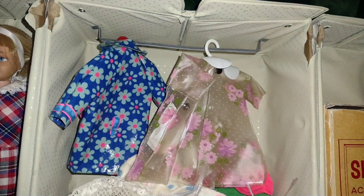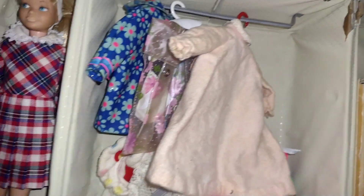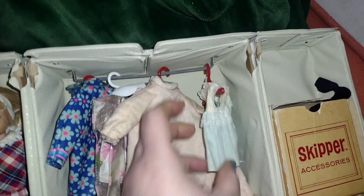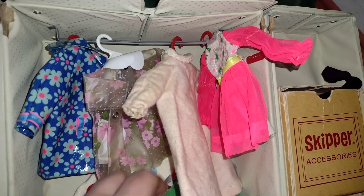You gotta hang everything back up where it was. You gotta keep Skipper's closet nice and neat. Can't have it all over the place like this. No way. I hope you enjoyed this Flashback Friday. I'm hoping to have this up late tonight, probably around 6 or 7 o'clock.